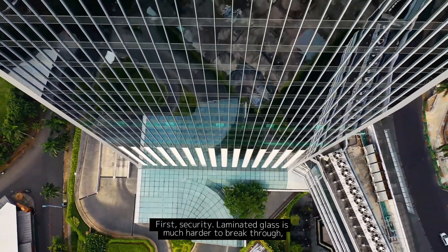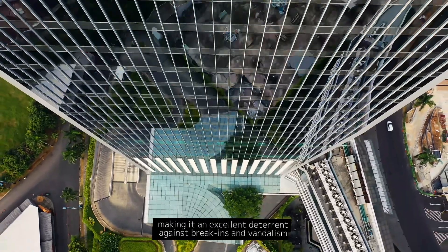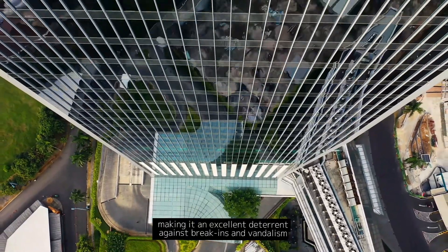First, security. Laminated glass is much harder to break through, making it an excellent deterrent against break-ins and vandalism.